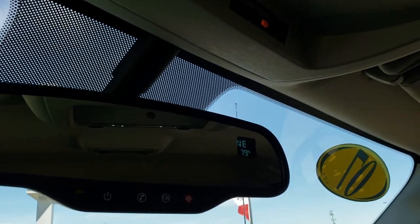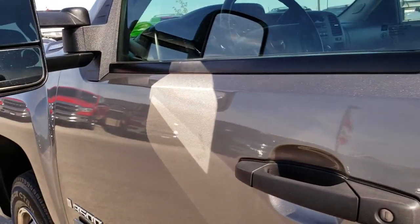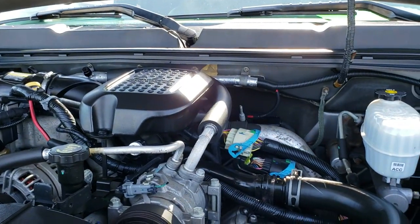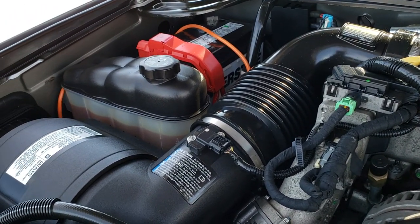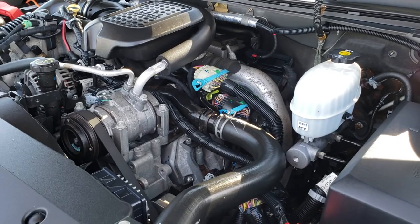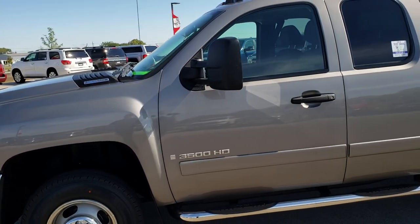It has a compass temperature rearview mirror along with OnStar capabilities. Taking a quick look under the hood — the engine bay is very, very clean and it runs very smooth. This truck has been fully safetied and inspected by our service shop. It has a fresh oil change, all the fluids have been checked and topped off, and this truck is 100% ready to go.